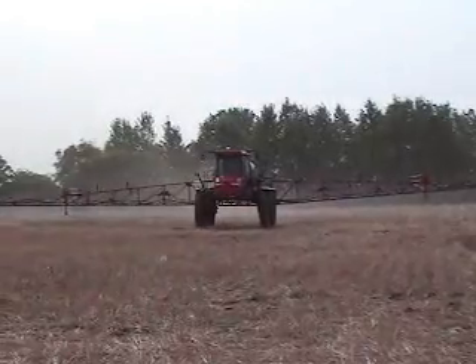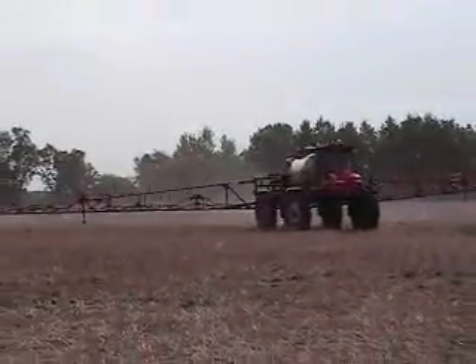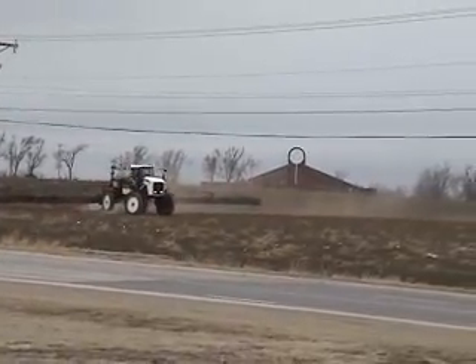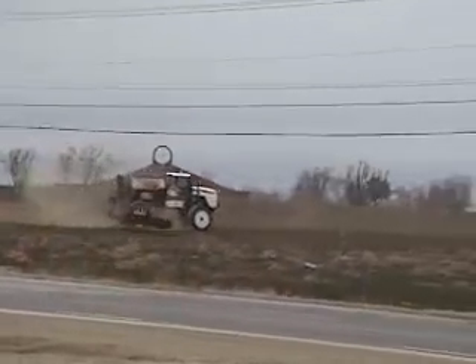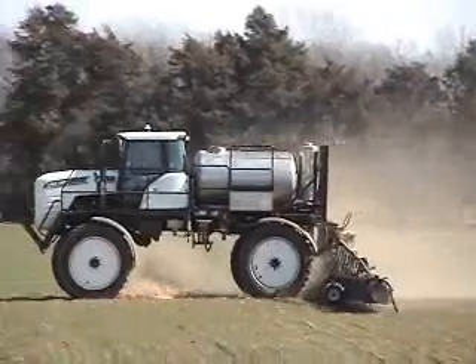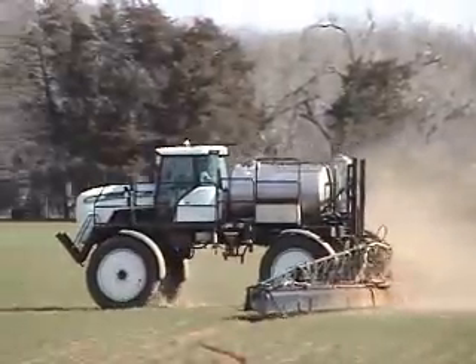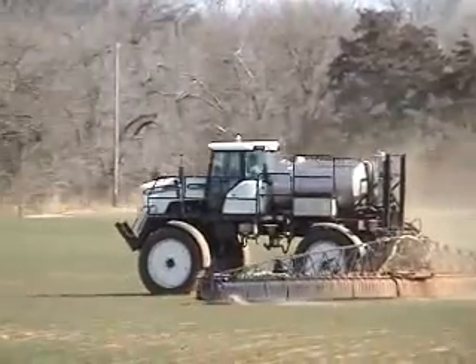How many times have you found yourself running across the field with the booms well above proper height for best weed control? After having the tips digging in half the day, we tend to raise the boom tips a bit to make the job bearable. Unfortunately, with tough to control weeds, this reduced coverage can lead to escapes and resprays. GFS keeps the nozzles at the right distance to cover the target thoroughly, even in the roughest ground. You'll be amazed at the difference in weed control.